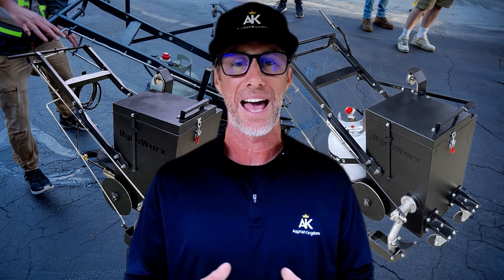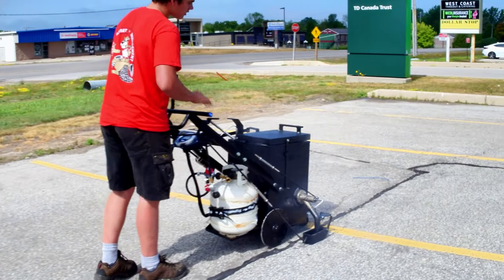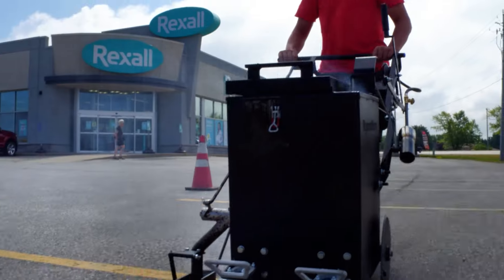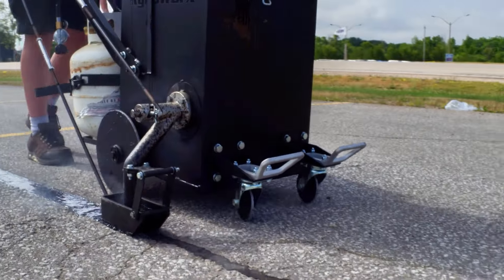But let's actually do the math. The RY10 takes 30 minutes to melt down crack sealant inside its kettle, whereas the RY10 Pro just takes 15 minutes. That's a 15-minute difference — no big deal, right?